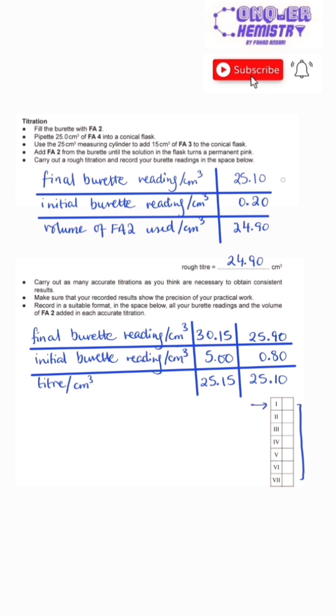The first space is for ensuring that you have a final and initial burette reading alongside a titer for your rough titration. The second box is for ensuring the same three things for all accurate titrations, alongside proper headings such as final and initial burette reading and titer, and the proper units of cubic centimeters with each heading.